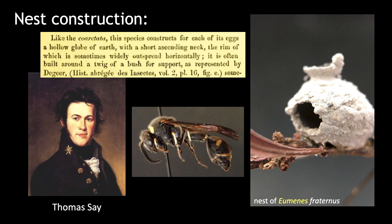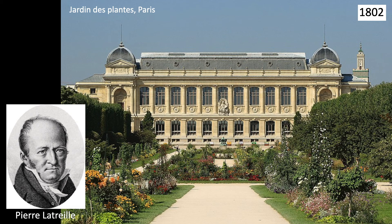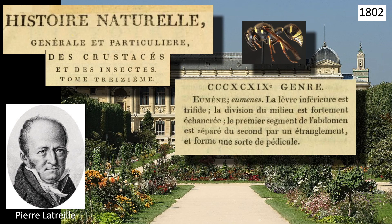The genus was recognized in 1802 in Paris, where Pierre Latreille published his Histoire Naturelle. In this work, he placed all the Eumenid wasps with petiolate abdomens into his new genus Eumenes, and those with sessile abdomens in Odynerus and Synagris.